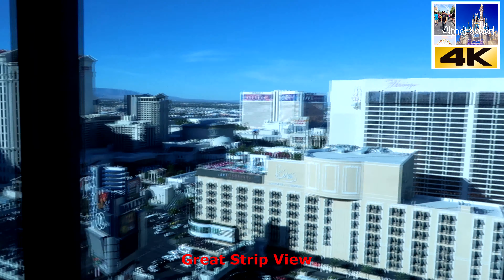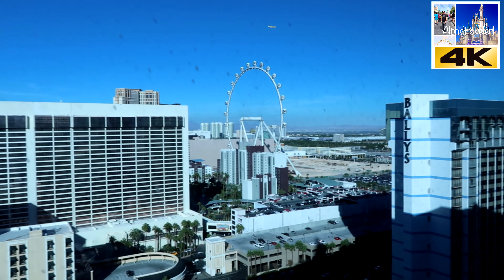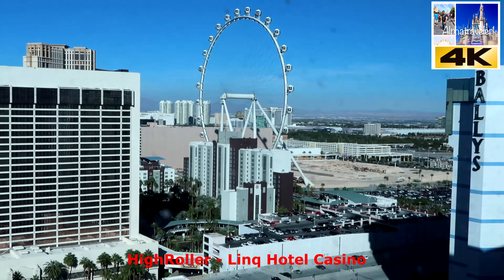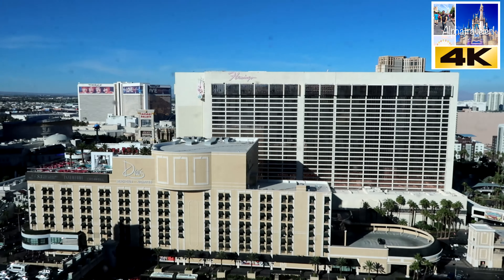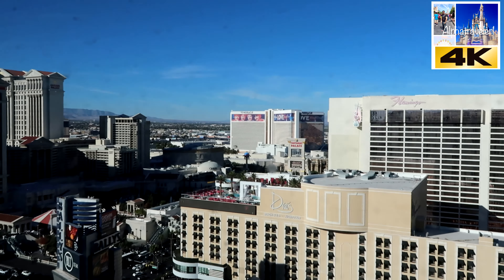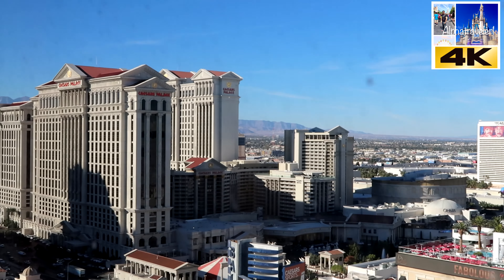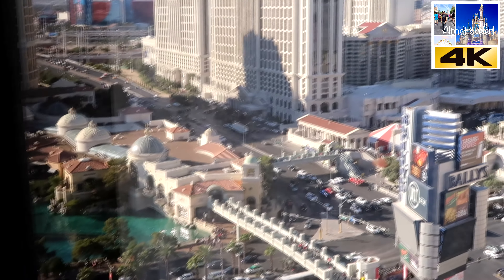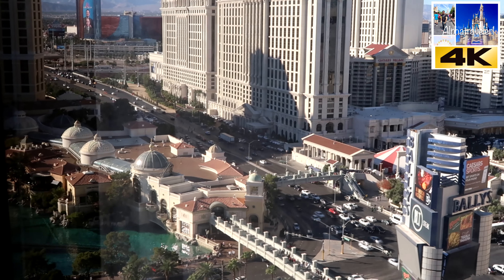That is the Vegas Wheel right there. This is Valley's where I'm staying. That's the Flamingo Hotel, and that's the Mirage. Right there is Caesar's Palace — not bad at all. You can't really see the Bellagio fountain but you can actually see parts of it.